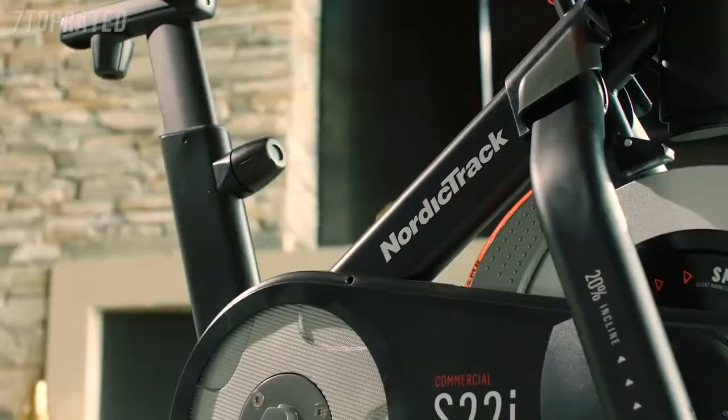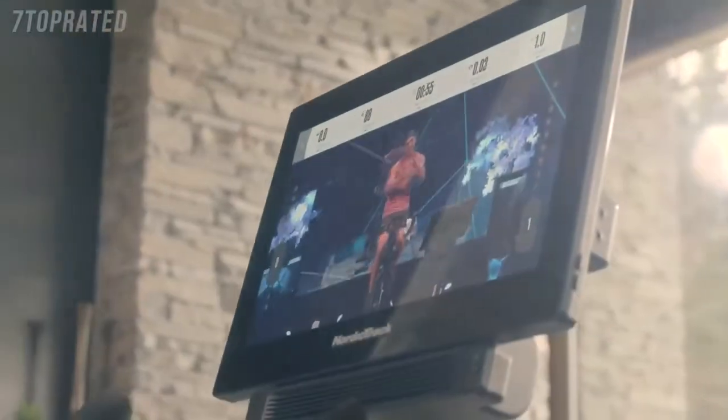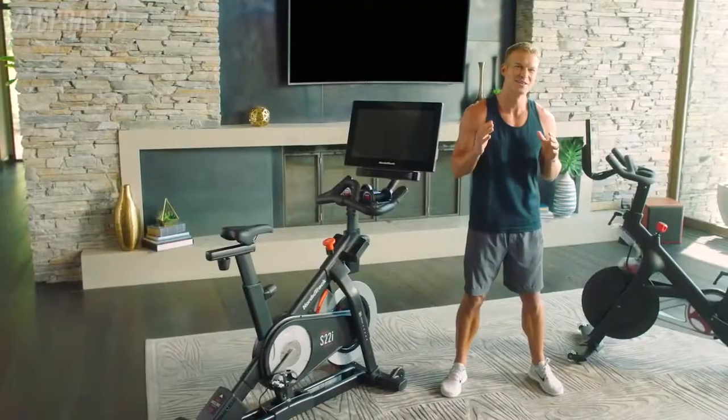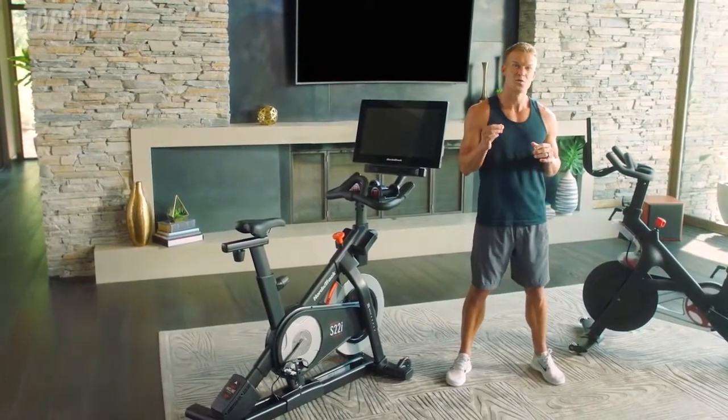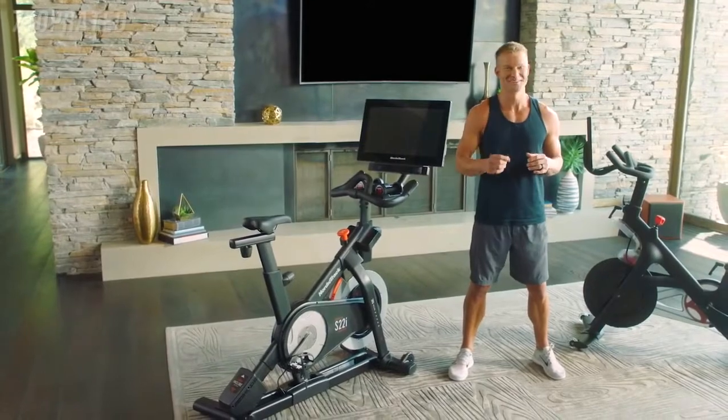I hope I have assisted you in making a decision on which bike will help you get the fitness results you're after. I would love to have you in our NordicTrack community because I've created some great workouts around the world that I know you will love.